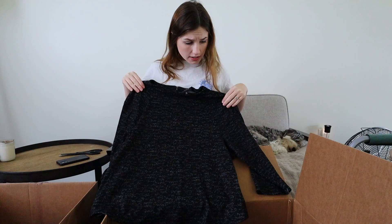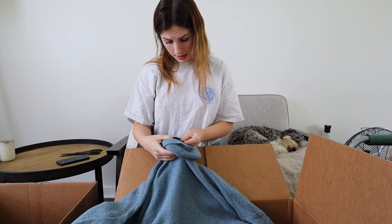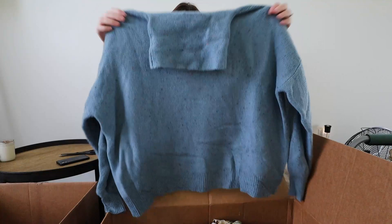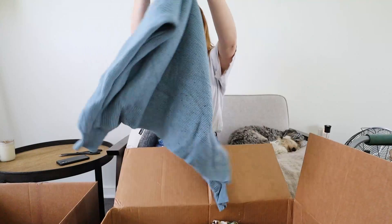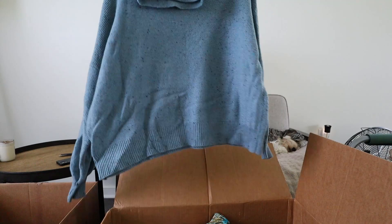This one looks promising — I'm guessing it's a target brand but it's actually Andrea Jovine. It looks potentially vintage, with an acrylic, nylon, cotton, and 10% wool blend. It's actually really cute — a beautiful earthy blue color, size medium, which would be oversized on me. I love this style. If I were to sell it, probably $30 since I could model it. But this might actually be staying home with me.